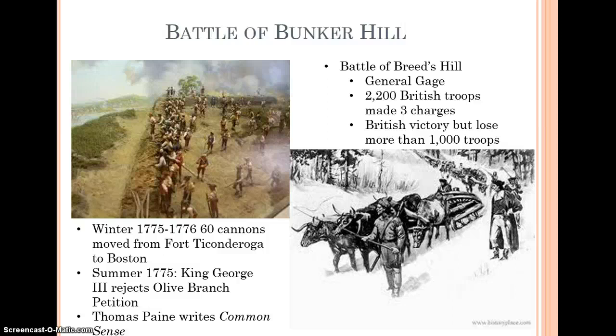By the summer of 1775, word had come back from England. King George rejected the Olive Branch Petition, declared that the colonies were in open rebellion, and approved Parliament's outlawing of all exports into the colonies. At this point it was a point of no return for the colonists. Thomas Paine, one of the great leaders of the revolution, writes Common Sense after this rejection, arguing very persuasively and eloquently that the time has come for revolution and that there is nothing else that can be done to salvage this relationship.